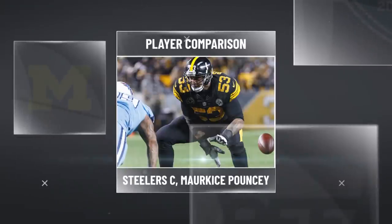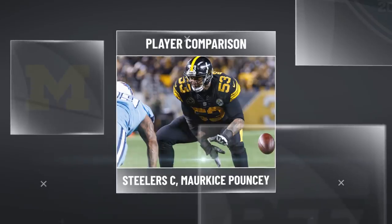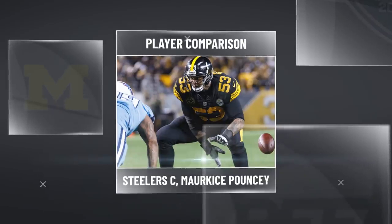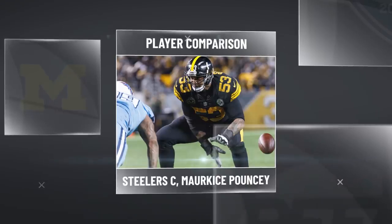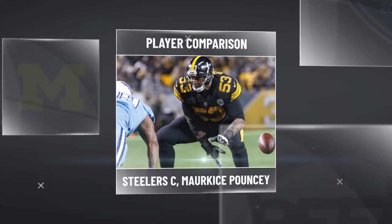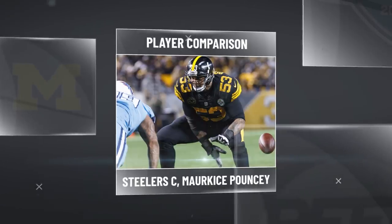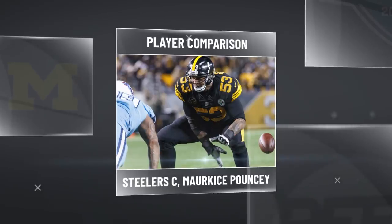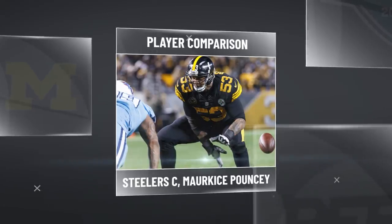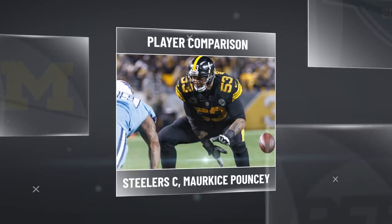The NFL comp is Maurkice Pouncey, the Pittsburgh Steelers center. The one thing I love about Maurkice Pouncey's game — and yes, we haven't graded him terribly highly; he hasn't been the consistent all-pro that he's been rated by the national media for us — but one of the things he does is when he loses, he still loses ugly. He will not have those minus 1.5s on his tape. He'll get walked back into your quarterback every now and then, but he will fight to the end of every rep. His balance is fantastic. To me, that is going to be Cesar Ruiz for you.